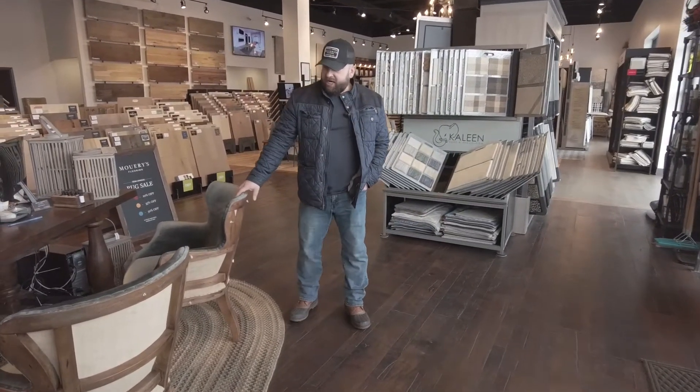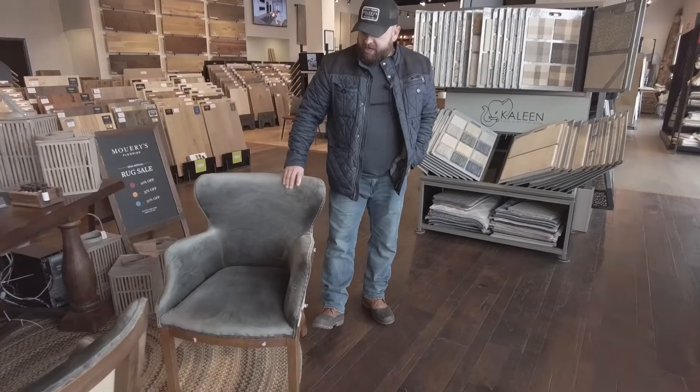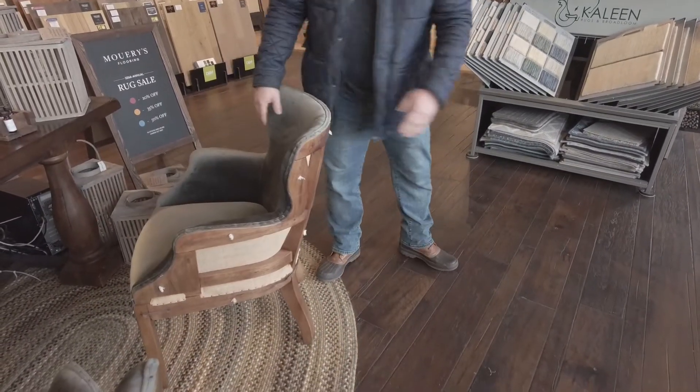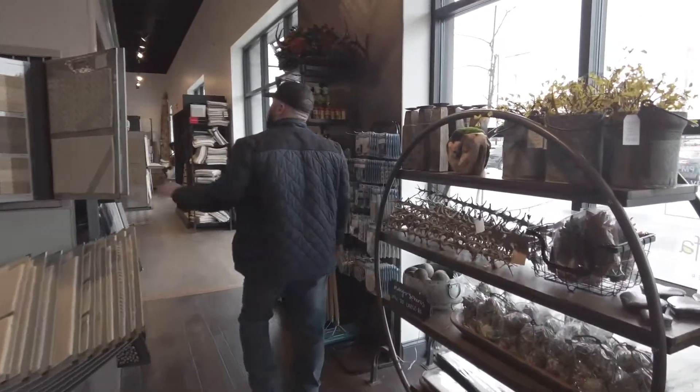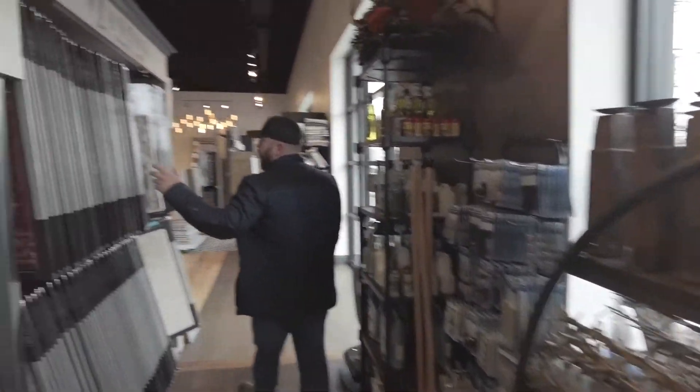These are our new Adalin chairs — really neat chairs here with exposed backing. So we have those new chairs, we have some new home decor stuff, and we have this new Stanton rack that we're really excited about.